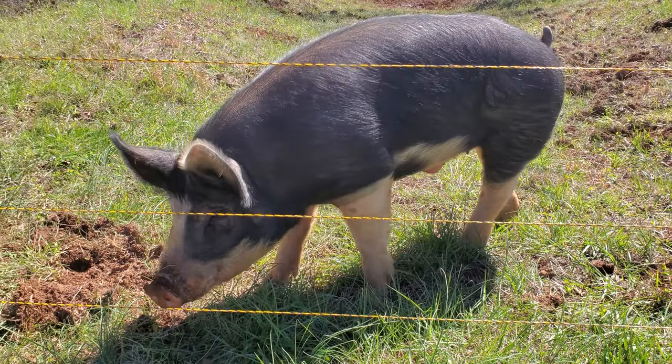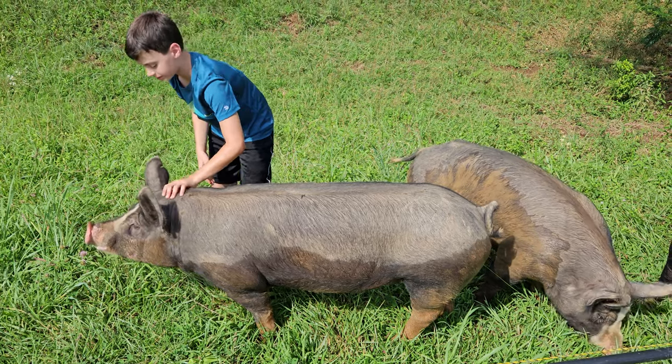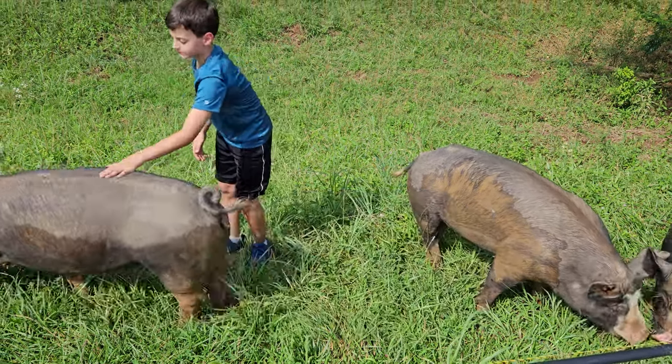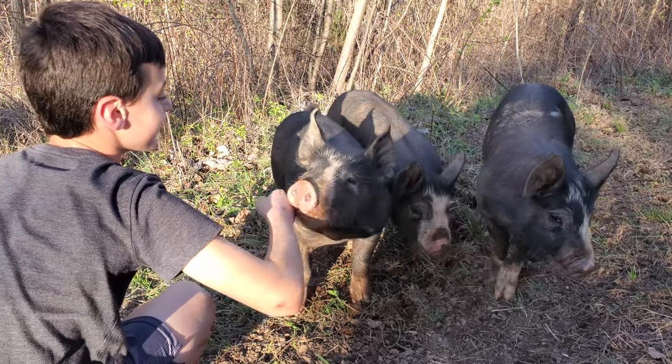Now let's talk about the four main considerations we had when selecting a breed of pig to fit our homestead, which is about 20 acres — half wooded, half pasture. Our four considerations are in no particular order, but we'll start with friendliness, which was very important to us because we like to spend a lot of time on our farm, in our barn and paddocks, petting our animals.